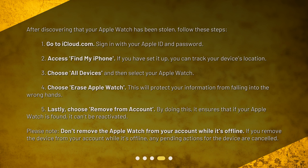What steps should I take after the theft? After discovering that your Apple Watch has been stolen, follow these steps. One: go to iCloud.com and sign in with your Apple ID and password. Two: access Find My iPhone — if you have it set up, you can track your device's location. Three: choose All Devices and then select your Apple Watch. Four: choose Erase Apple Watch to protect your information from falling into the wrong hands.